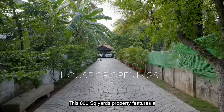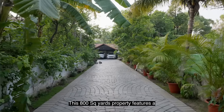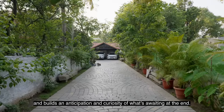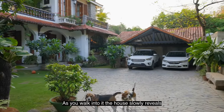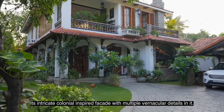This 800 square yards property features a 200 feet long lush green passage. Walking through this, one phases off from the busy city and builds an anticipation and curiosity of what's waiting at the end. As you walk into it, the house slowly reveals its intricate colonial-inspired facade with multiple vernacular details underneath.